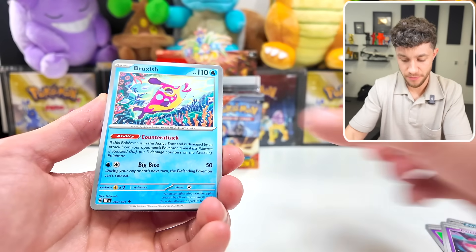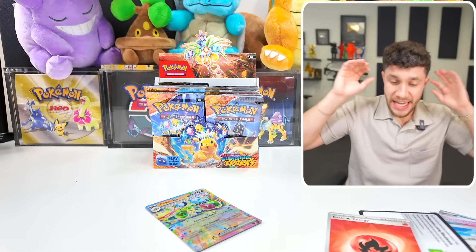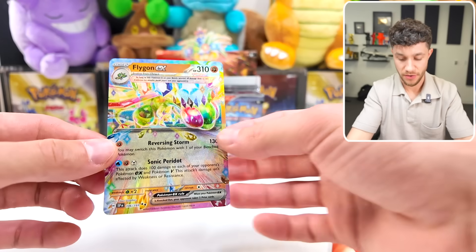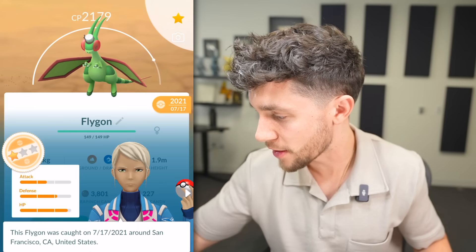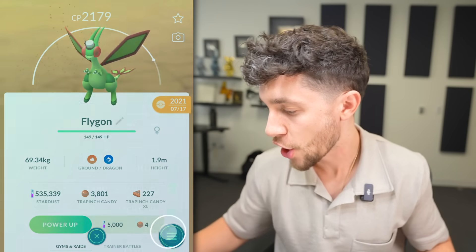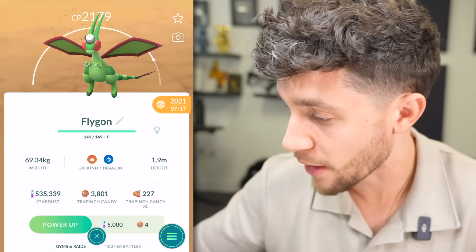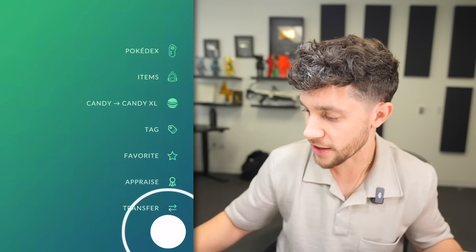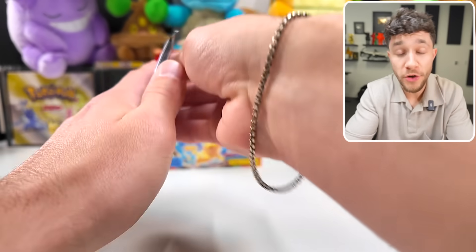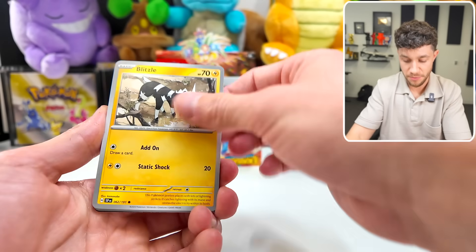Actually, crazy news — we're almost at 300,000 subscribers! It's a Flygon. 2021 garbage IVs — don't even know why I have this. Goodbye. Oh, it's an event Pokemon — it's got the top hat. Wow, that was close. 2020, 98 IV. Who cares? It's a Flygon. See you later. Almost 300,000 subs here on the channel, which is ridiculous to see the growth this year. It's been crazy.